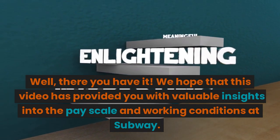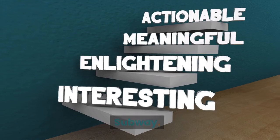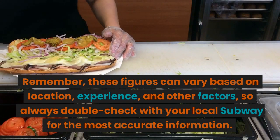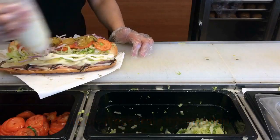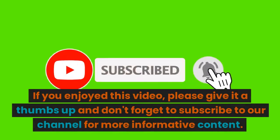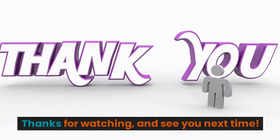Well, there you have it. We hope that this video has provided you with valuable insights into the pay scale and working conditions at Subway. Remember, these figures can vary based on location, experience, and other factors, so always double-check with your local Subway for the most accurate information. If you enjoyed this video, please give it a thumbs up and don't forget to subscribe to our channel for more informative content. Thanks for watching, and see you next time.